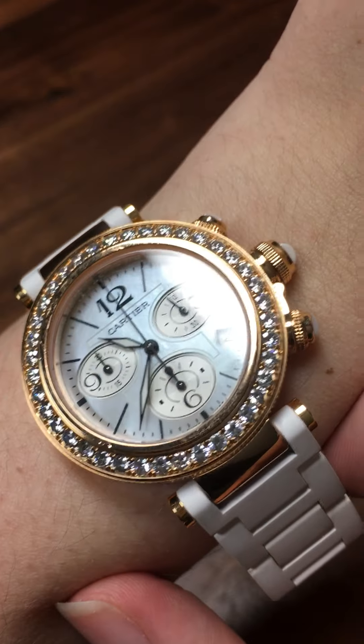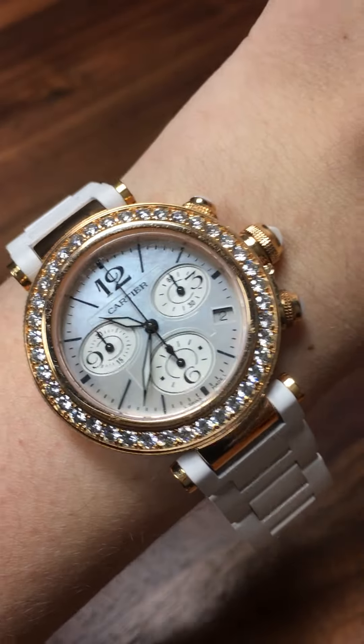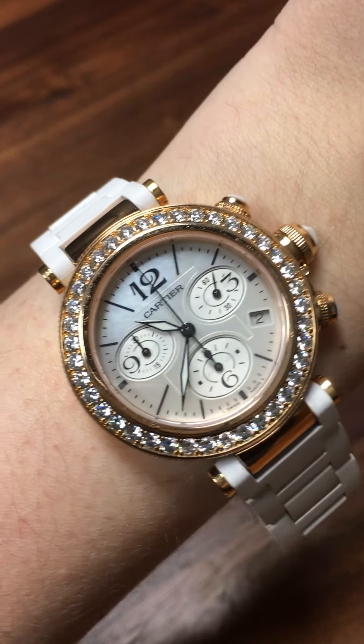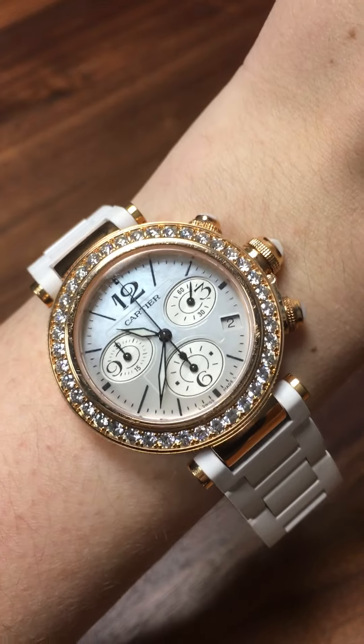The watch itself is an automatic wind movement, so you don't have to worry about batteries. It's also got chronograph features — these chronograph sub-dials — and a date.